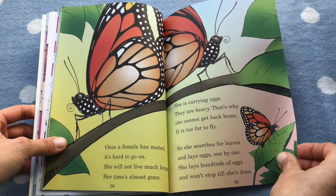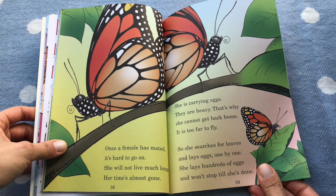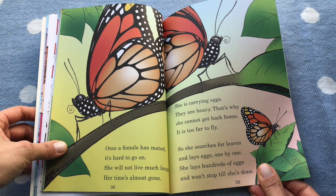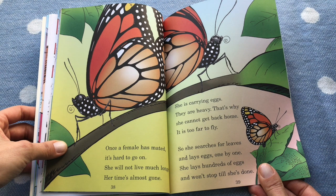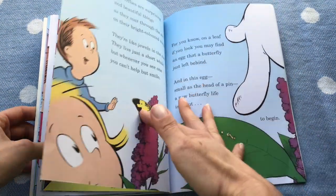Once a female has mated, it's too hard to go on. She will not live much longer — her time is almost gone. She is carrying eggs that are heavy; that's why she cannot get home. It's too far to fly. So she searches for leaves and lays eggs, one by one. She lays hundreds of eggs and won't stop till she's done.